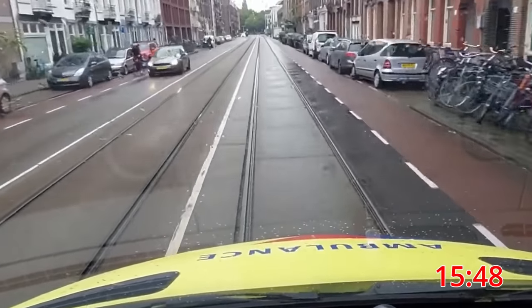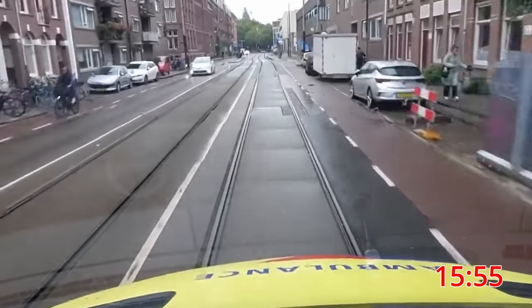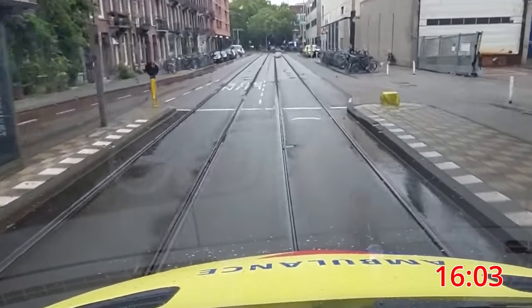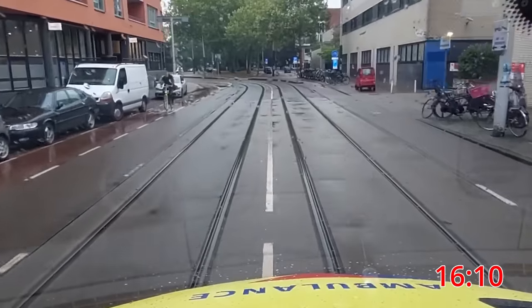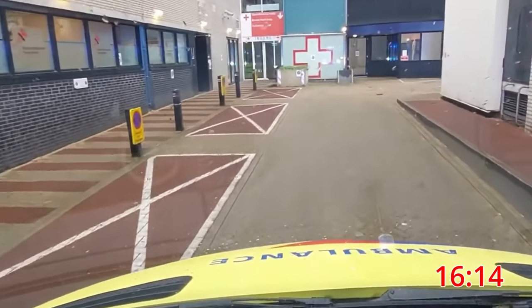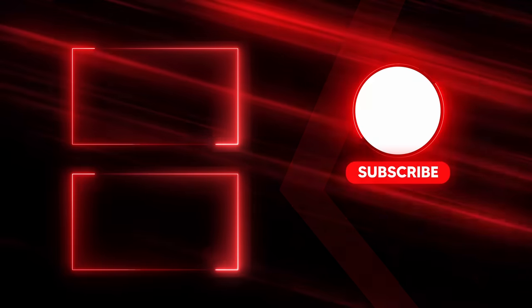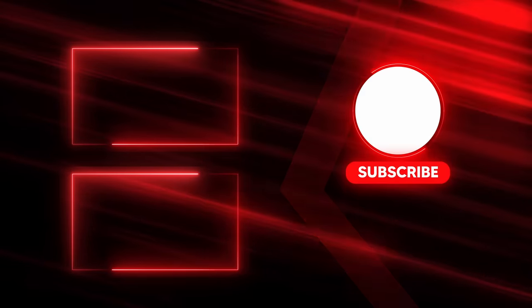The sirens go off as we approach the entrance to the hospital. We have made it. What an amazing ride. Job well done by the paramedics and a big compliment to every driver we have passed along the way. If you want to see more content like this, subscribe to the channel and hit the notification bell so you never miss a new video. Stay safe and see you next time.